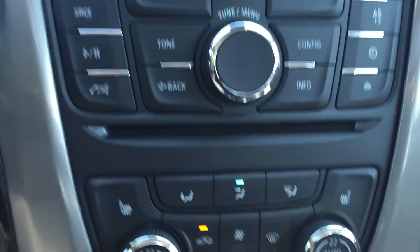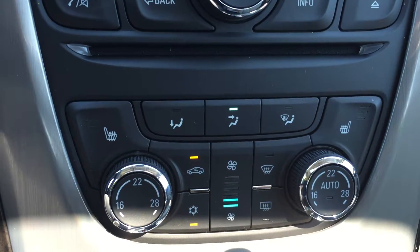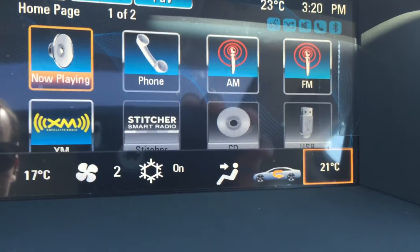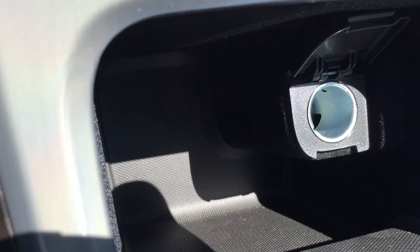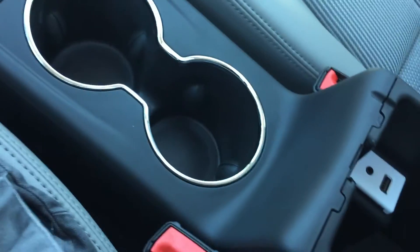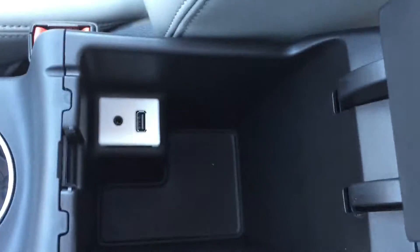Down here you do have your CD player. You have all your air-con controls including your front and rear defrost, as well as heated driver and passenger seats. You also have dual climate control — for example, the driver at 17 and the passenger at 21, which is quite nice when the driver and passenger want different temperatures. Below that you have a bit of storage and an auxiliary power outlet. In between the two seats you have your electronic parking brake, a bit of storage, two cup holders, and a nice armrest that slides forward and backwards. When it is all the way back, you can prop it open and inside there's a USB port and an auxiliary input port.